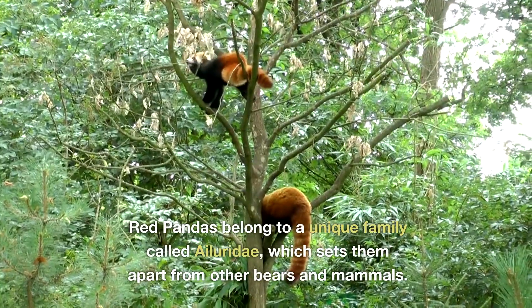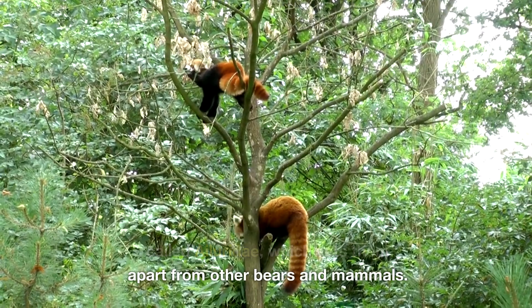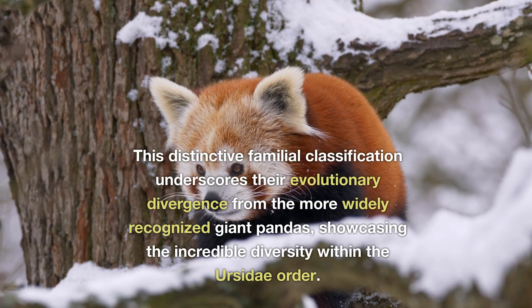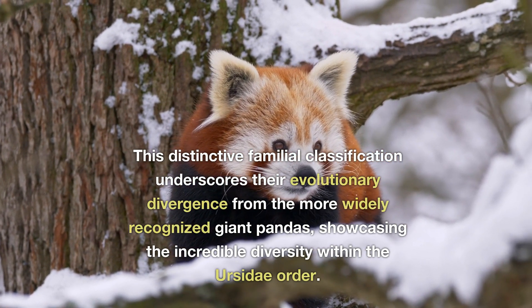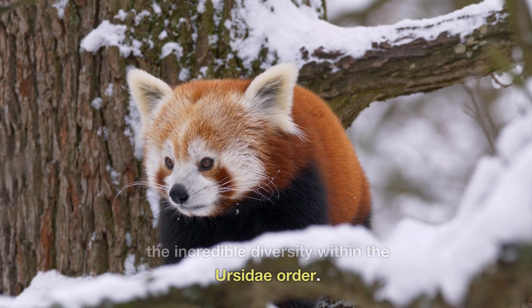Red pandas belong to a unique family called Ailuridae, which sets them apart from other bears and mammals. This distinctive familial classification underscores their evolutionary divergence from the more widely recognised giant pandas, showcasing the incredible diversity within the Ursidae order.